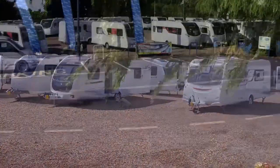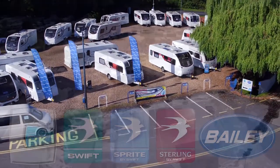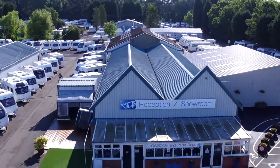We have a large range of new caravans in stock at all times across the Coachman, Swift and Bailey ranges. Visit our stylish indoor showroom and view our Swift exclusive, available across 8 models and layouts.